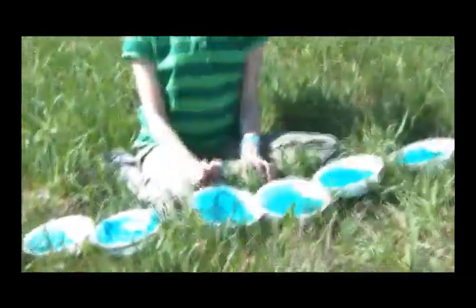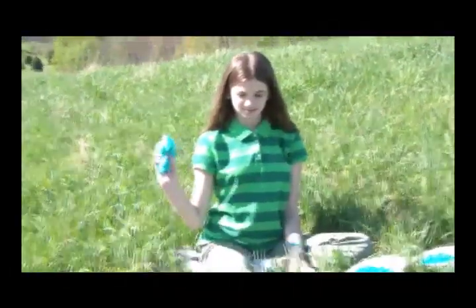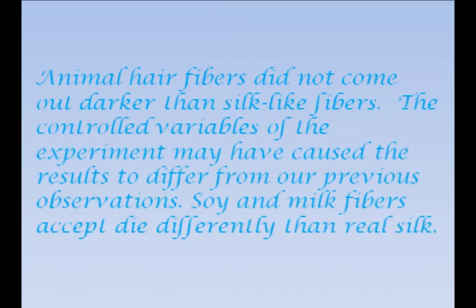With the animal fibers in the middle and the soy silk the lightest. Animal hair fibers do not come out darker than silk-like fibers. The control variables of the experiment may have caused the results to differ from previous observations. Soy and milk fibers accept dye differently than Tussa silk.